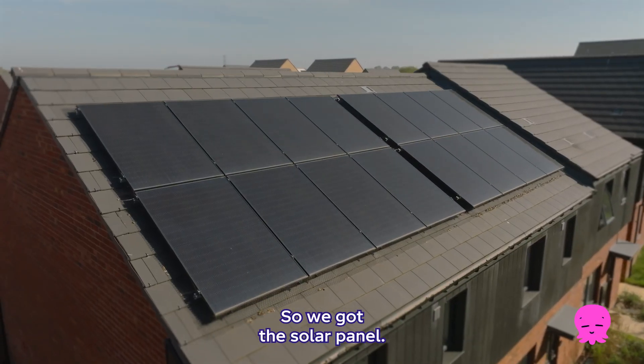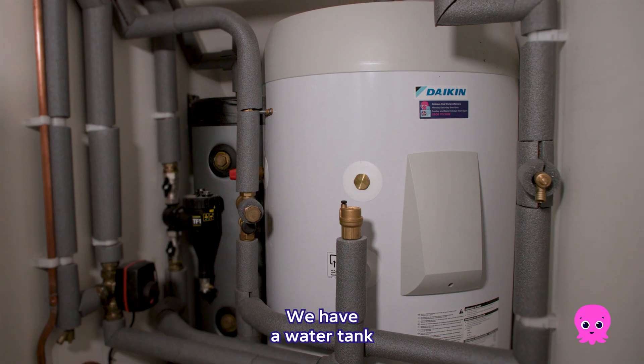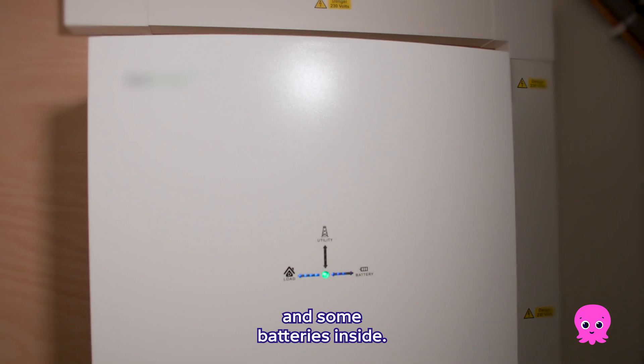So we've got the solar panels. We've also got a heat pump outside. We have a water tank and some batteries inside.